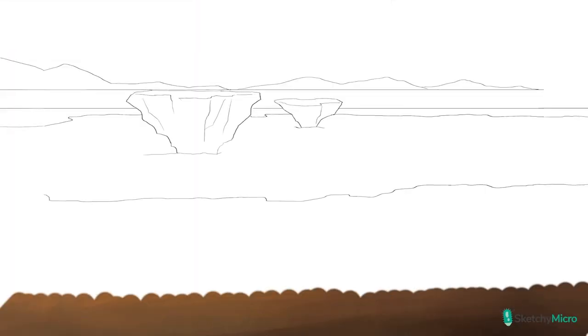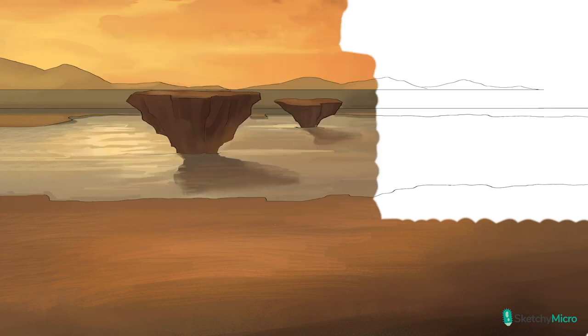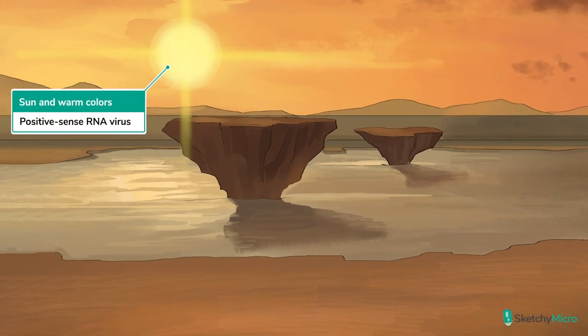Hepatitis A is a picornavirus, so a lot of what we're going to cover we already covered in the picornavirus overview video, so we'll hit the ground running. Let's set our scene here at the open range zoo. When we hear the word hepatitis it sounds a lot like hippopotamus, so we'll use hippos to illustrate everything we want to remember about the virus.